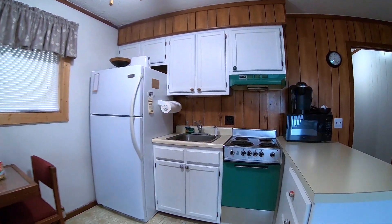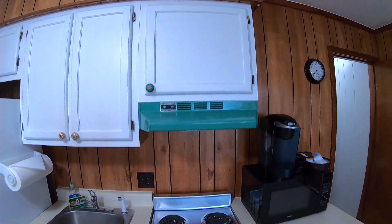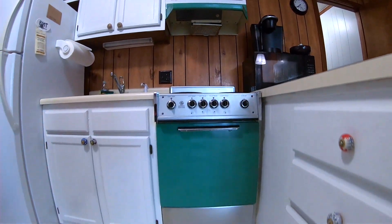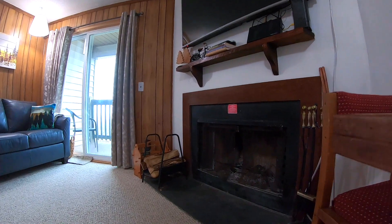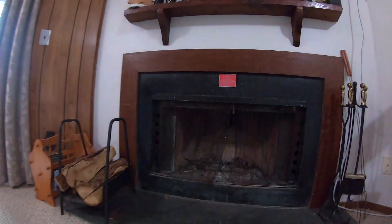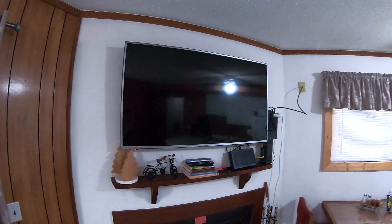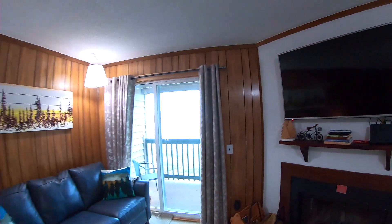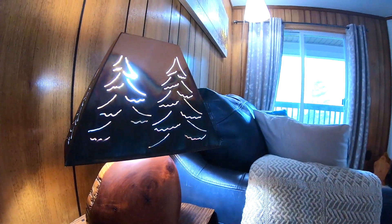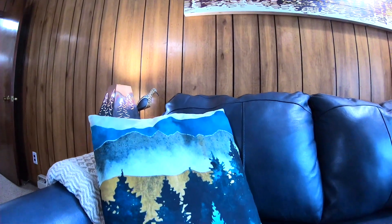Here we have a vintage stove, some vintage door pulls, and things to make it feel vintage and beautiful. There is a real wood-burning fireplace, and above it is another smart TV connected to cable, Netflix, Hulu, and anything else that you might need. The woodsy feel definitely makes you feel welcome to North Carolina.